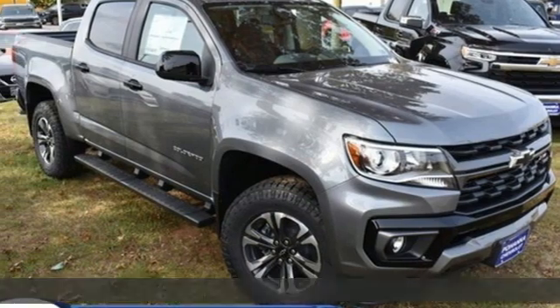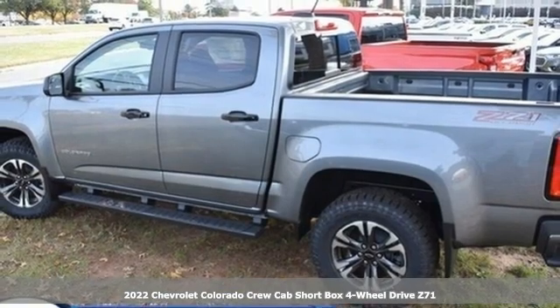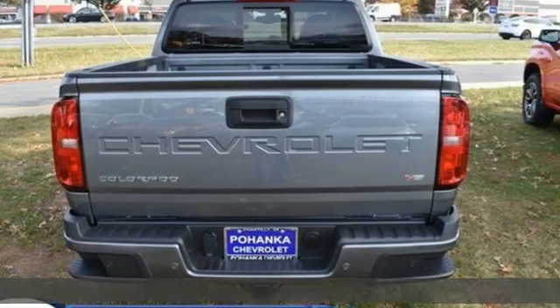It's a new 2022 Chevrolet Colorado. Whether you're downtown or off-road, this truck provides torque and efficiency no other mid-size pickup can match.